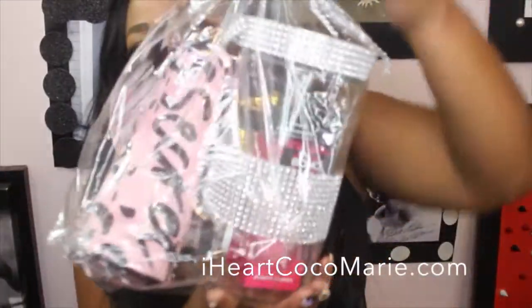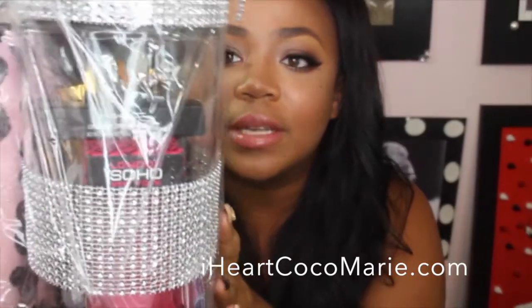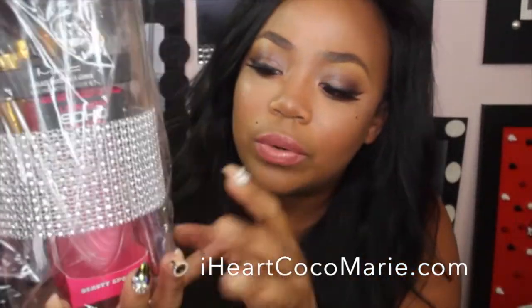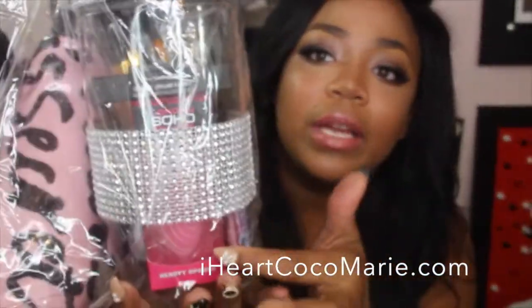My favorite is the Beauty Jar. It has a set of brushes in white, you get a pink bag, and you also get a MAC lip gloss, mascara, and a blender.